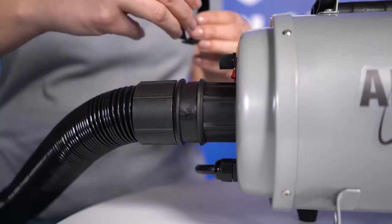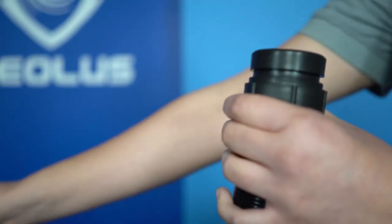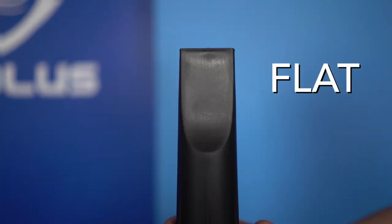Each Aeolian comes with a 3-meter hose and two interchangeable nozzles, round and flat.